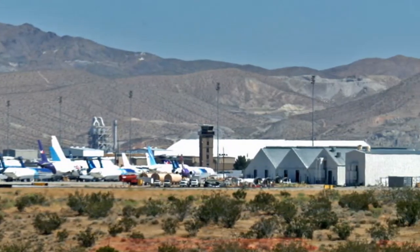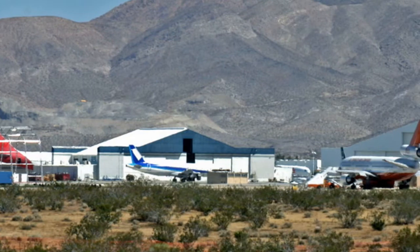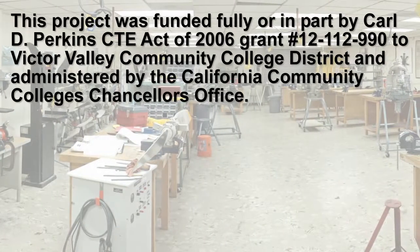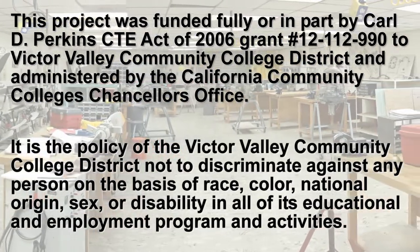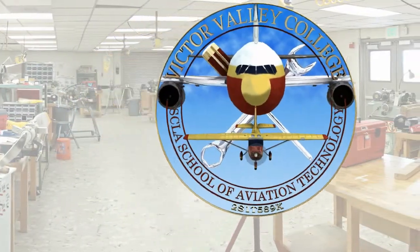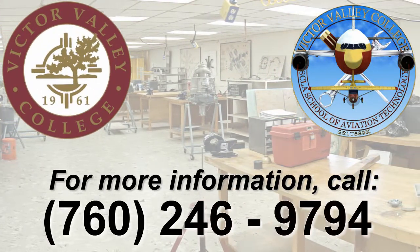VVC's Aviation Technology Program is one of the only schools located on an active airfield, offering experience in a real aviation environment. To find out more about the Victor Valley College Aviation Technology Program, call the number on your screen.